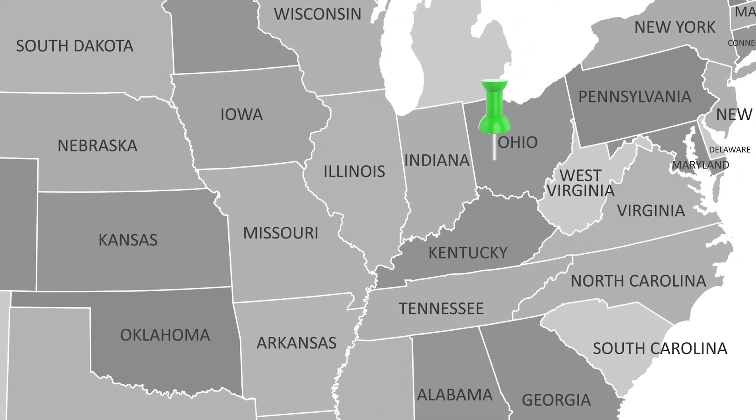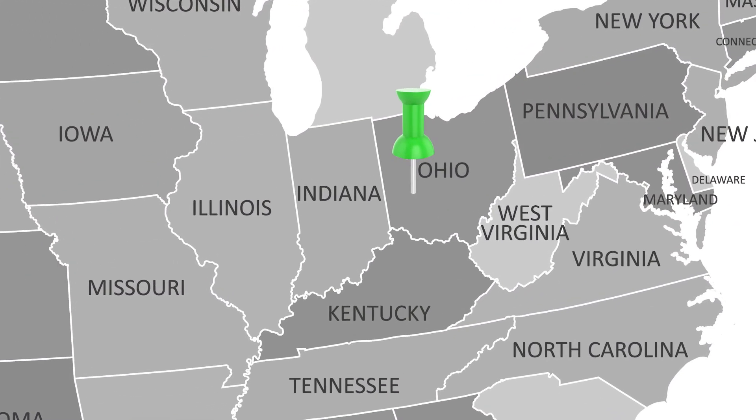Hey, hey Girl Scouts! My name is Arianne Byram. I am a Programming Team Lead for the Girl Scouts of Western Ohio. Ohio is located in the United States right here. I want to welcome all the girls from the United States and around the world to this Girl Scout Activity Zone video.